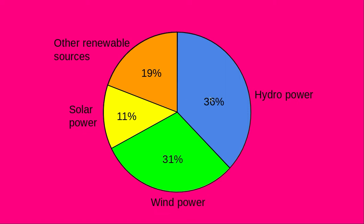Here's how much each energy is used in the pie chart. Hydropower: 36 percent. Wind power: 31 percent. Solar power: 11 percent. Other renewable resources: 19 percent.